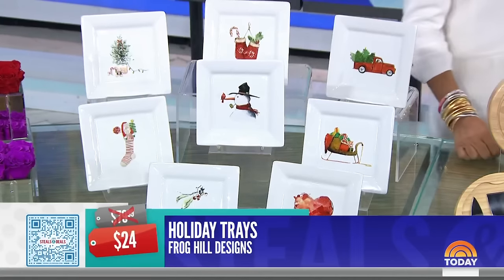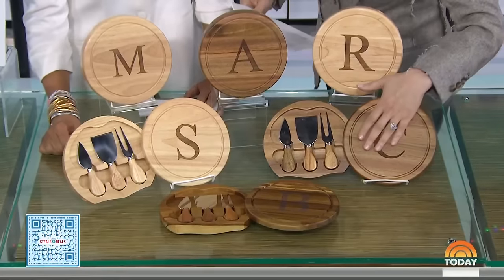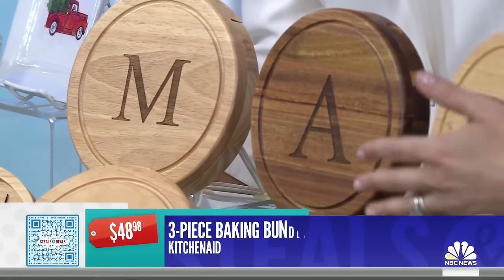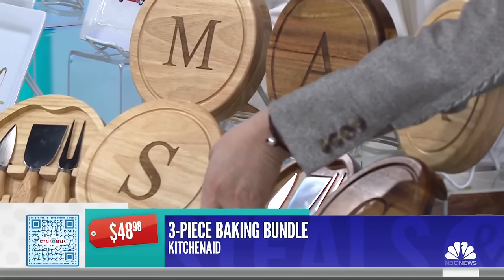These are a triumph because it's two in one. This is the first year they're doing the monogram, so it feels personalized, and it has all the tools underneath that swivels. That's beautiful. The Toscana Monogram Cutting Board and Tool Set.